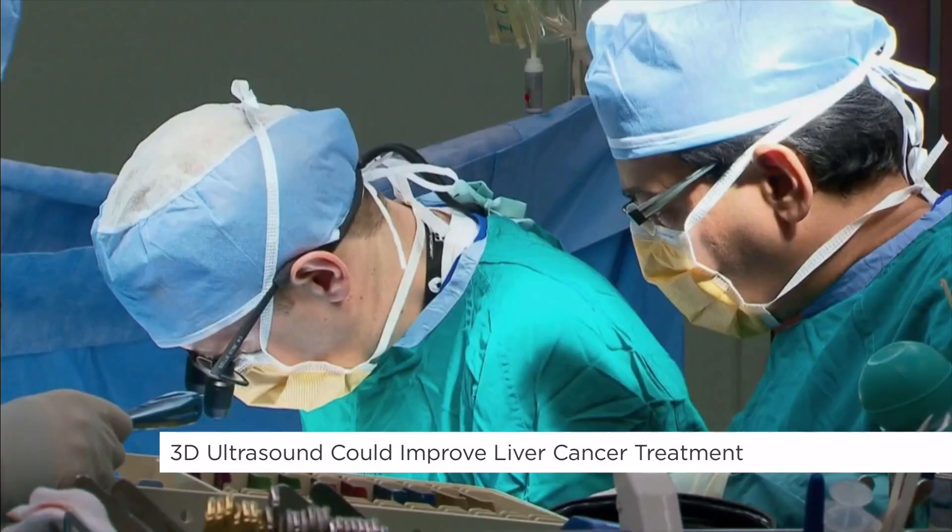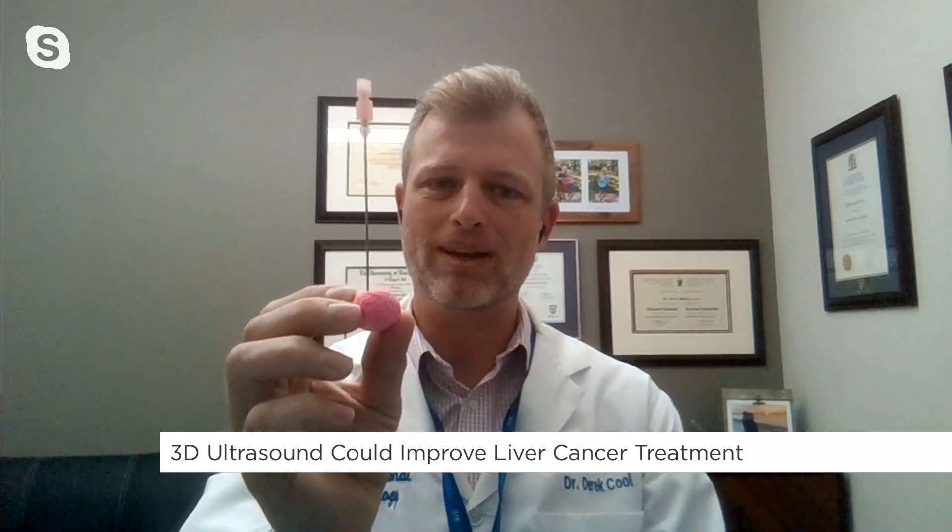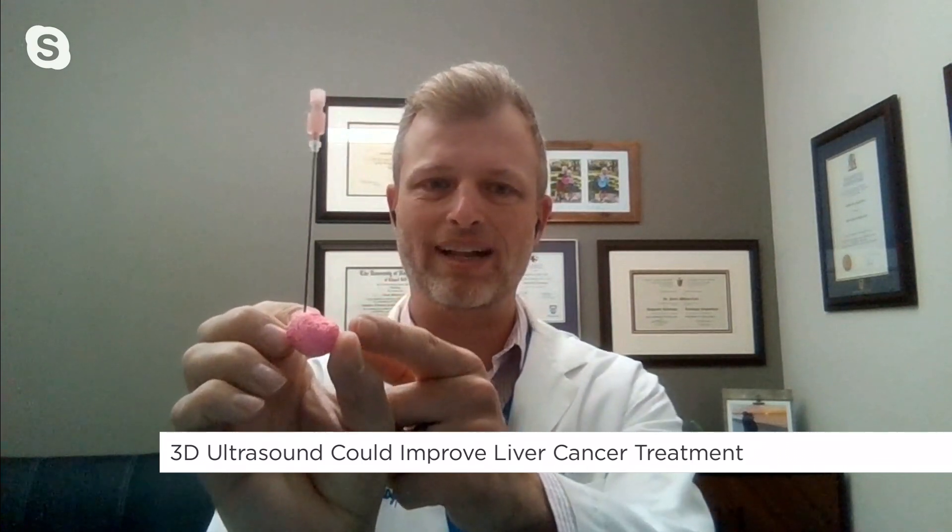To get the needle there we typically have to use imaging to guide it, whether it be 2D ultrasound or CT. There are limitations to both. One of the limitations with ultrasound is that we can only really see in one dimension — one side of the tumor. So it'll look like the needle is right in the center, but in the other direction we can see that it's actually off to the side and there's potentially an area we're missing. The idea with this 3D ultrasound is we can get that second dimension and do measurements in all directions, so before we do the treatment we can be more confident that we're going to eradicate all the tumor and not leave any behind.